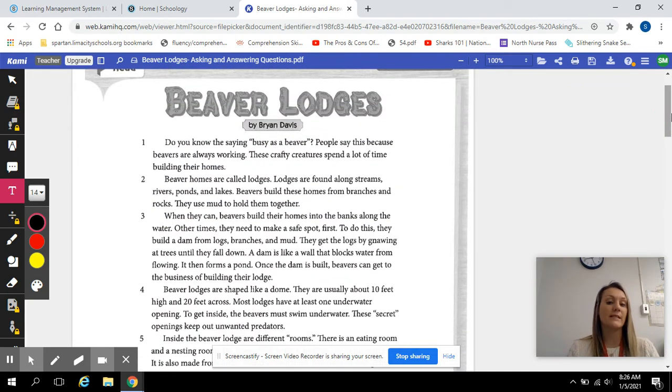Do you know the saying 'busy as a beaver'? People say this because beavers are always working. These crafty creatures spend a lot of time building their homes. Beavers' homes are called lodges. Lodges are found along streams, rivers, ponds, and lakes.